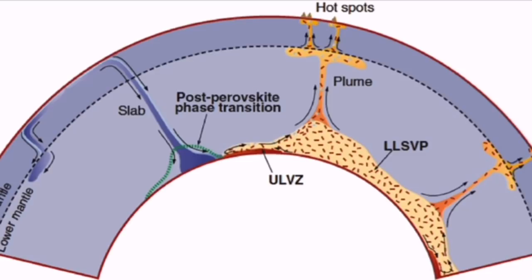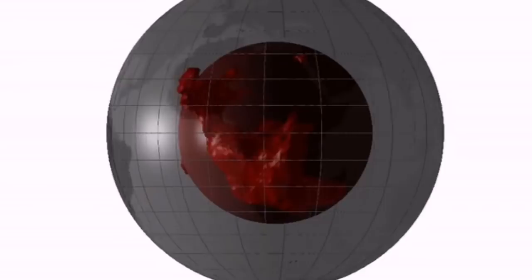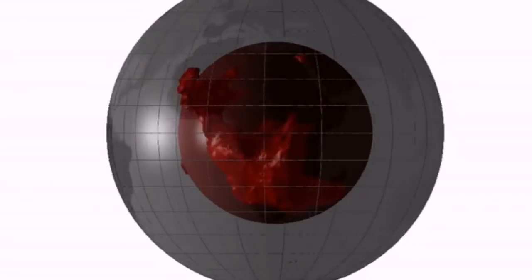One of these plumes is what is under Iceland, as you can see here. A slab has sunk at one point, and at another point a plume is rising from the mantle of the earth, at the core and mantle boundary. These convection cells, as you can see in this image, are something real — we can actually map them. This is done by global seismographs, and you can see the patterns.